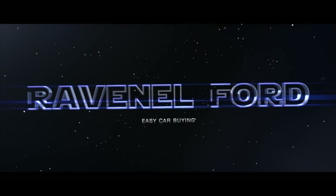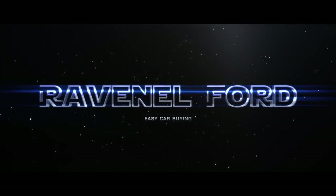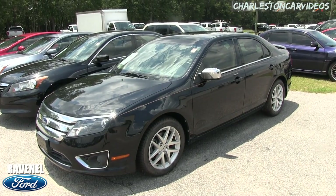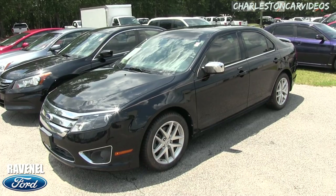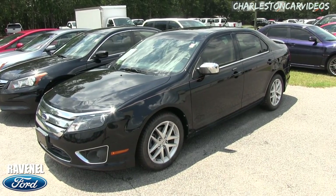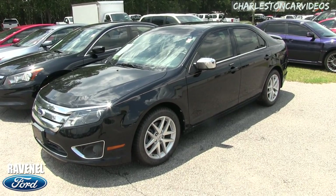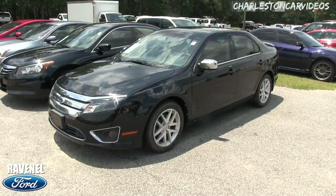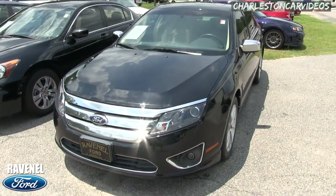Welcome to Ravenel Ford. Today we're going to be looking at the 2012 Ford Fusion SEL. This is around the first body style of the Ford Fusion right here. Take a good look at it — the SEL, pretty loaded up. On today's video we'll do a walk around and condition report.